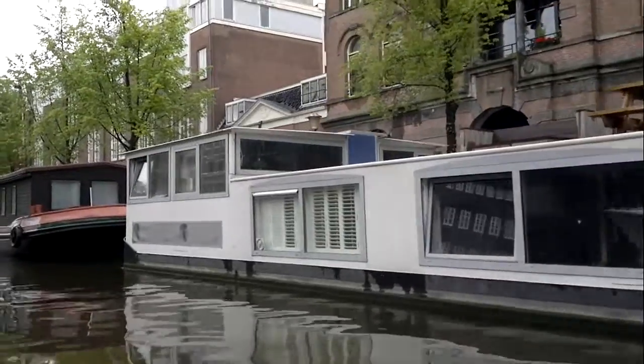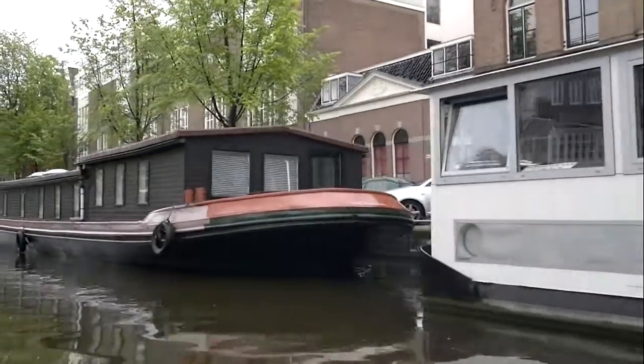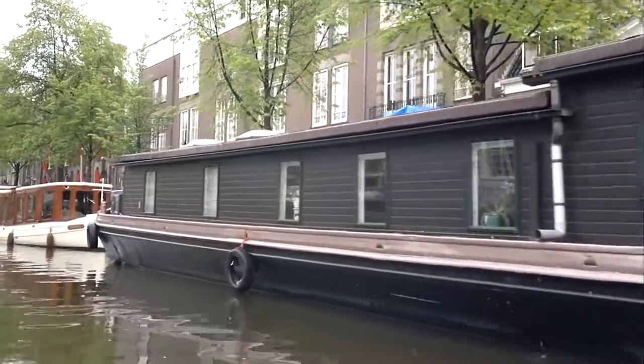Now, houses are rather narrow. The reason is the scarcity of building land in the densely populated Amsterdam of the 17th century. So the land was divided up into narrow, rectangular parcels.